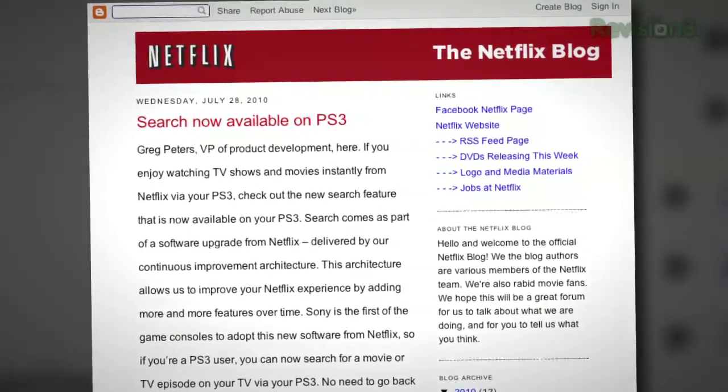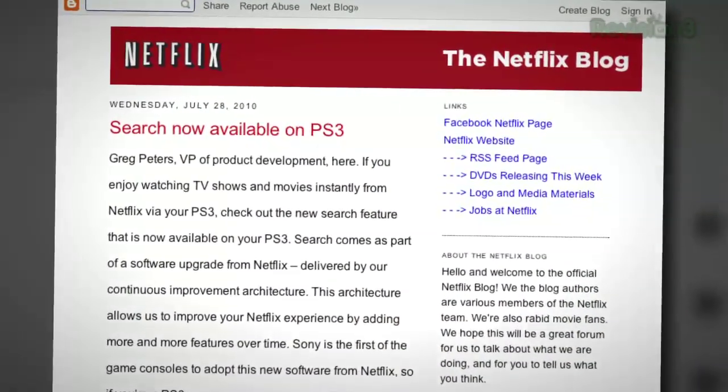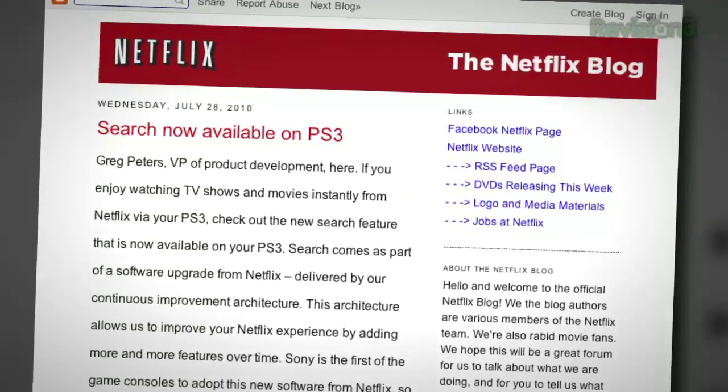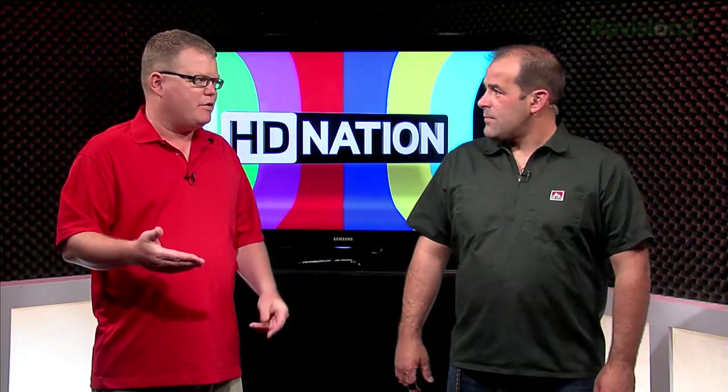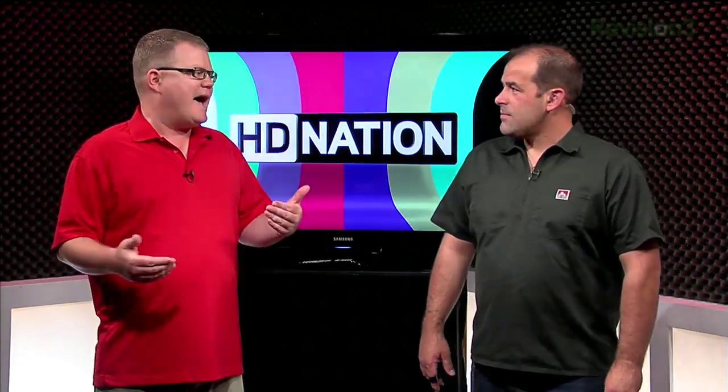Netflix subscribers on the PlayStation 3 are getting a treat: the ability to search titles directly. It should automatically update on your PS3 the next time you fire up Netflix. That means PS3 users will no longer have to go to a computer to add stuff to the queue. PS3 is now ahead of the Xbox 360 in terms of being able to search on the device, though the PS3 still requires a disc for now.